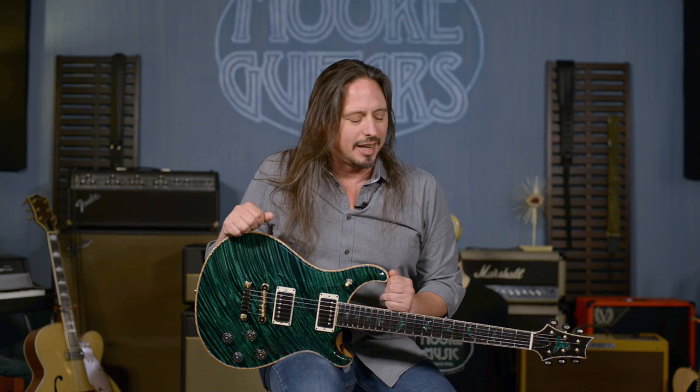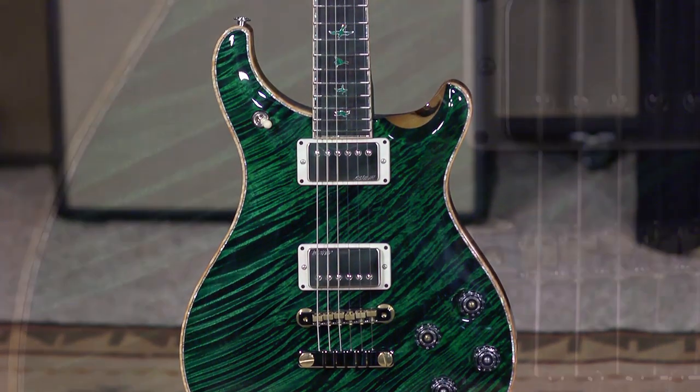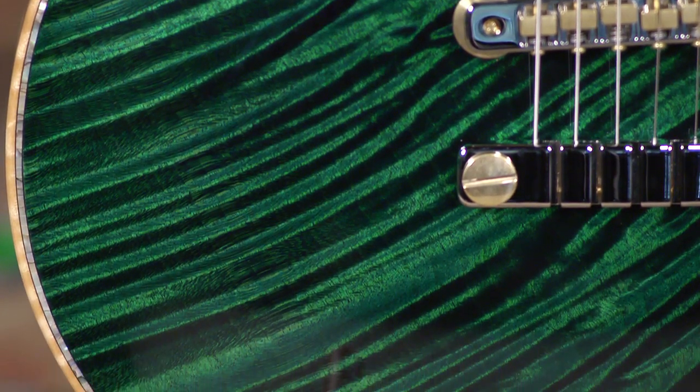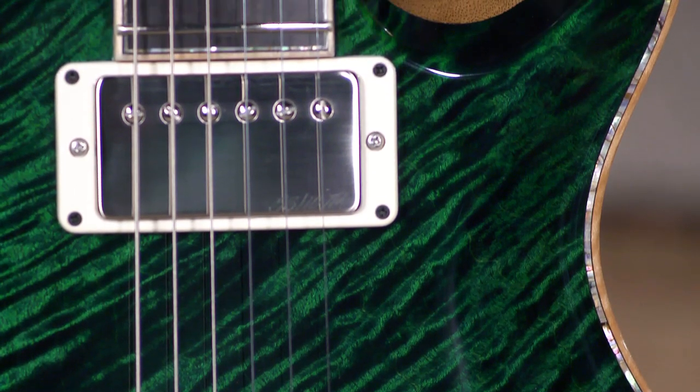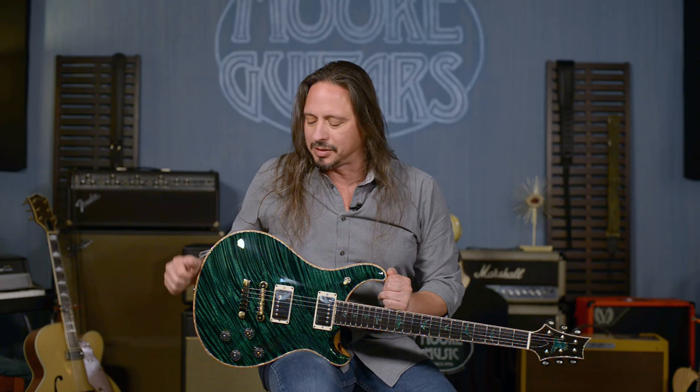This is Paul Reed Smith Private Stock number 7337. This piece of wood caught all of our eyes in the vault when we were looking for wood at the factory. It's a one-piece maple top — getting a piece like this is very, very difficult to find, even in the vault, especially one that's not going to die out on the edges.